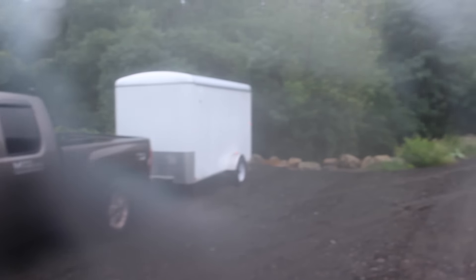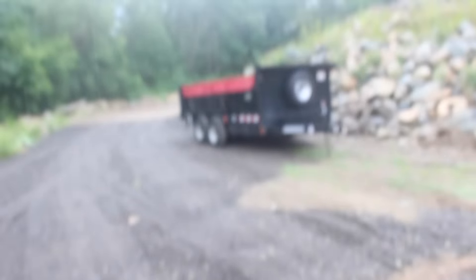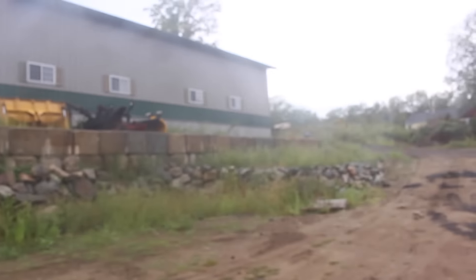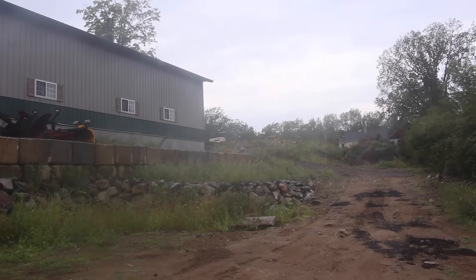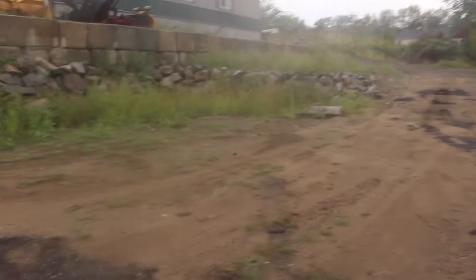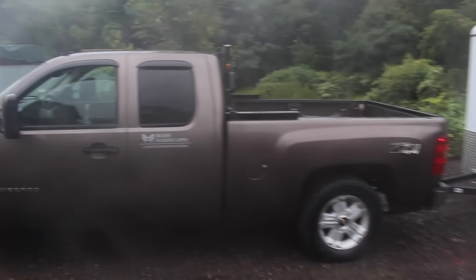Sorry for the foggy camera, it's really humid out today. So this is the lower level of the lot. There's the building up there. I'm actually going to be parking all my stuff up top, which I'll show you later. But for now I'm just parking my stuff down here until we can get some more space cleared.